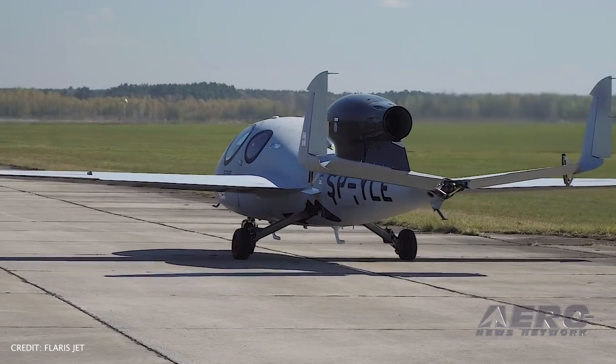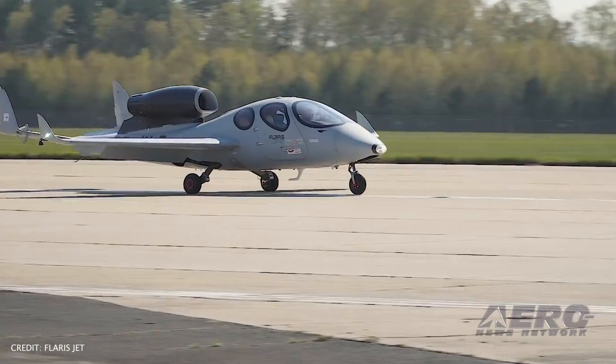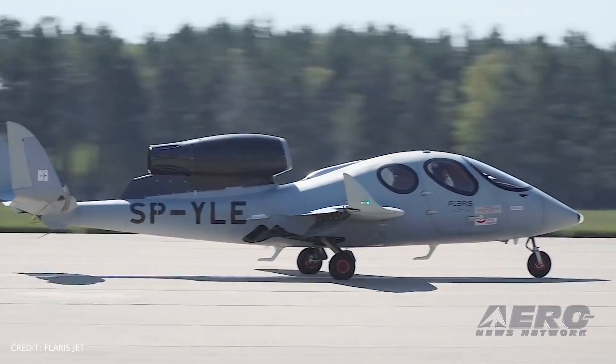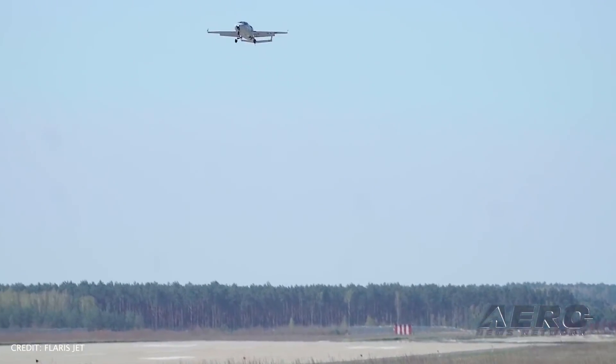The Polish Flaris LAR-1 jet took to the skies for the first time last week, testing optimal takeoff and landing configuration as well as overall control and stability. Despite high winds and crosswinds, the five-seat plane made 26 takeoffs and landings. The Flaris LAR-1 is powered by a single Williams FJ-335A and was designed to use short grass airstrips while still offering an expected range of over 3,000 kilometers.